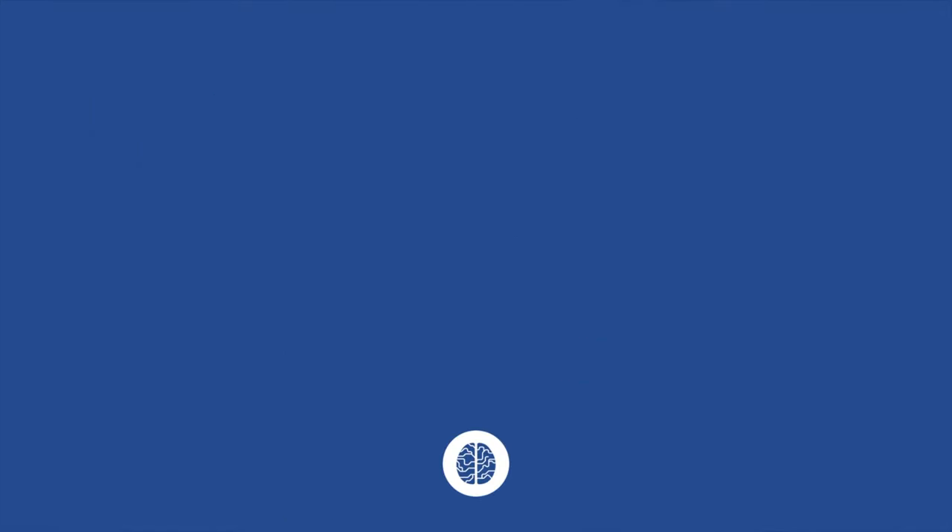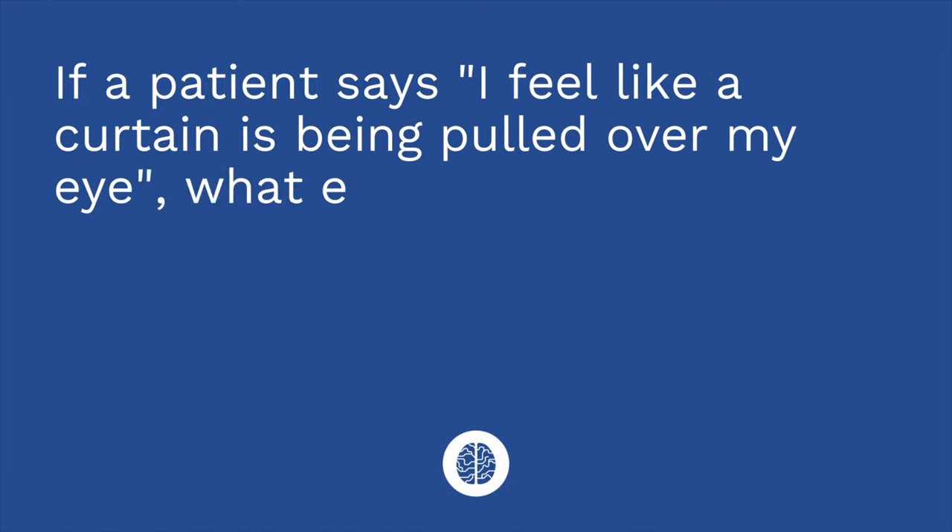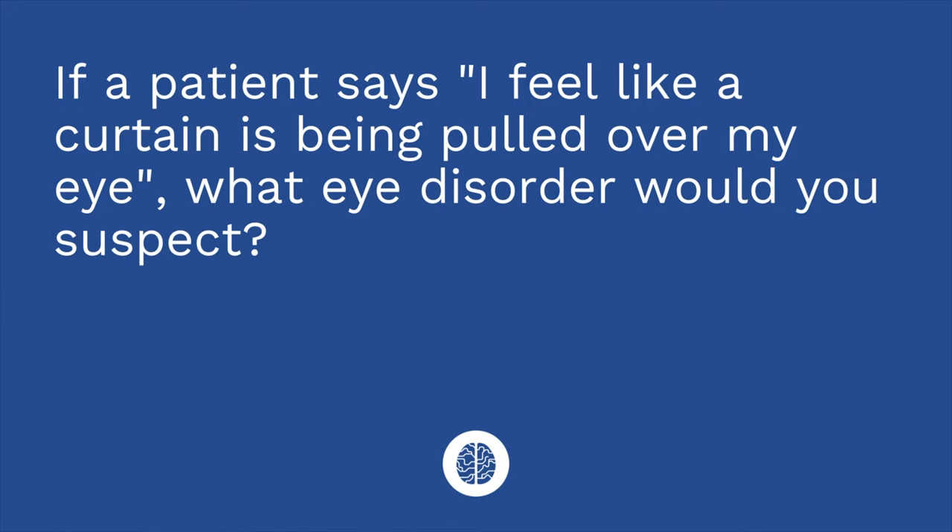Question number two: if a patient says, 'I feel like a curtain is being pulled over my eye,' what eye disorder would you suspect? The answer is a retinal detachment.